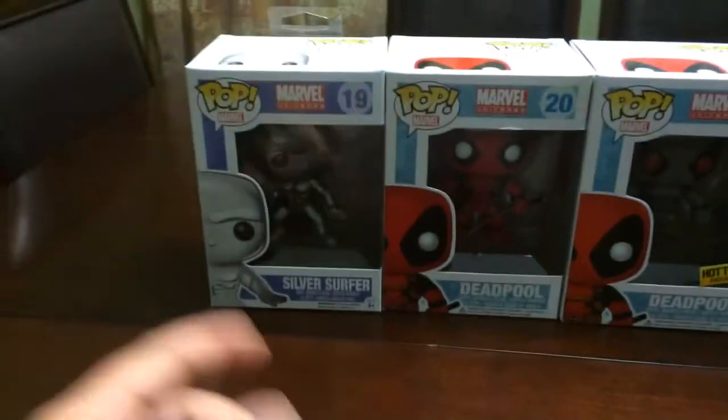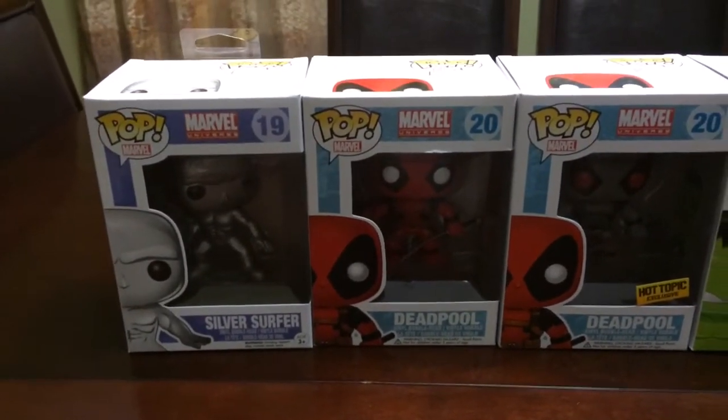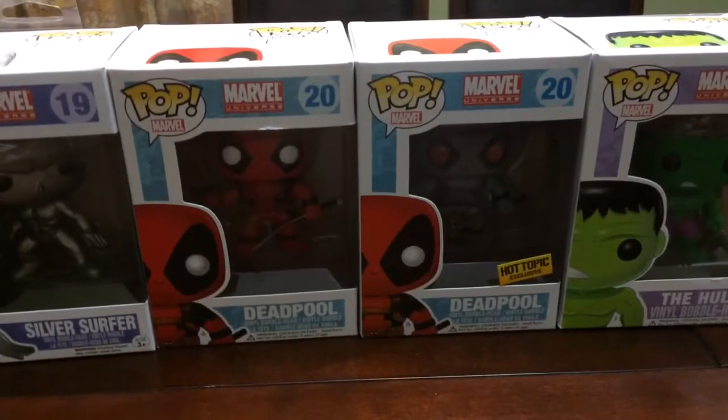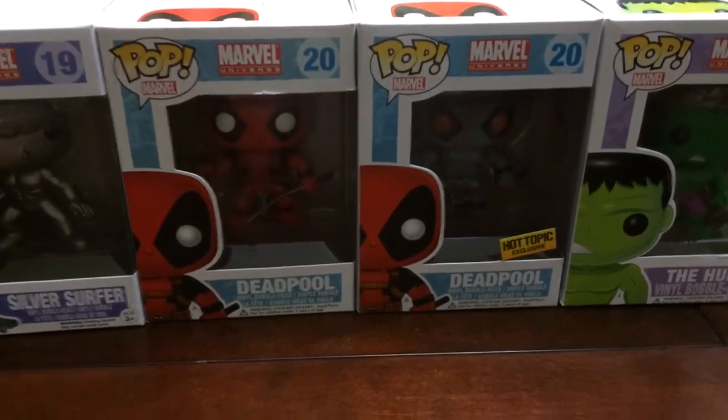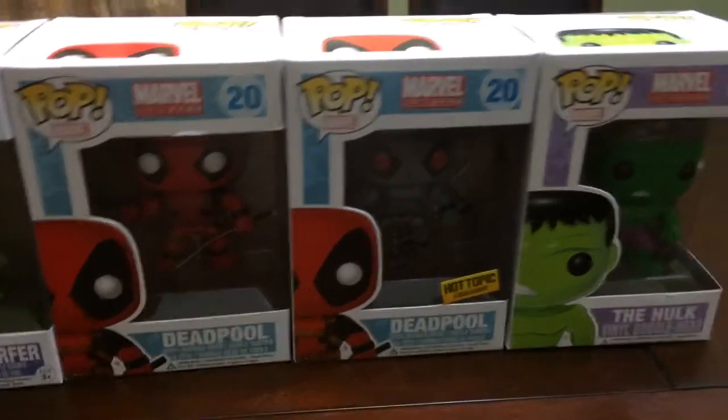I ended up picking up number 19 at Target. I picked up Deadpool, I believe, at Target. And I picked up the Deadpool variant, the Hot Topic exclusive, from Hot Topic.